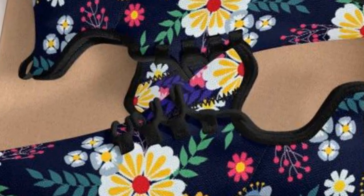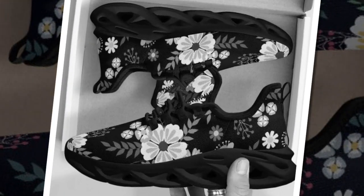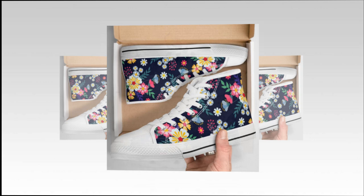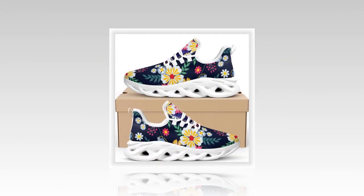So what makes these sneakers a standout? Let's talk about this incredible design. Floral patterns are having a moment, and these shoes scream springtime chic. They feature a sophisticated wave design on the sole that's eye-catching and super-functional. It gives a sporty, modern vibe you can pair with pretty much any outfit.